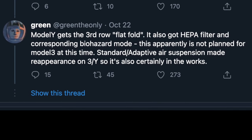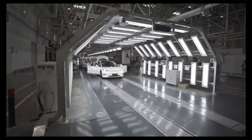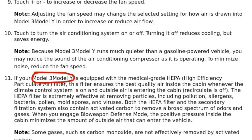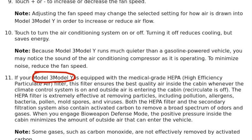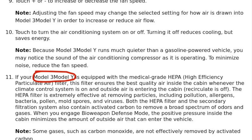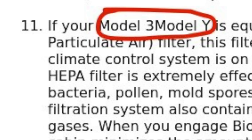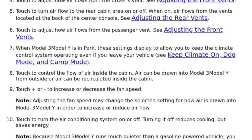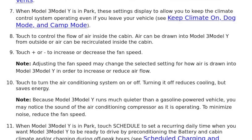It looks like Tesla is planning to add the HEPA filter to the Model Y in the US sometime in the near future, and they went ahead and just jumped the gun to include it in the made-in-China Model Y, since they are starting from scratch with that assembly line. This makes sense so that in China they don't have to retool in a few weeks or months whenever the Model Y gets the HEPA filter in the US. The line from the manual says: 'If your Model Y is equipped with the medical grade HEPA filter, this filter ensures the best quality air inside the cabin whenever the climate control system is on and outside air is entering the cabin.' You'll notice the manual mentions the Model 3 as well, but GreenlyOnly noted there's a block around it indicating it is only for the Model Y. Comparing to the US owner's manual, you'll see no mention of a HEPA filter — so it looks like the made-in-China Model Y is most likely getting the HEPA filter from day one, and that's pretty good confirmation it will be coming soon to the US.